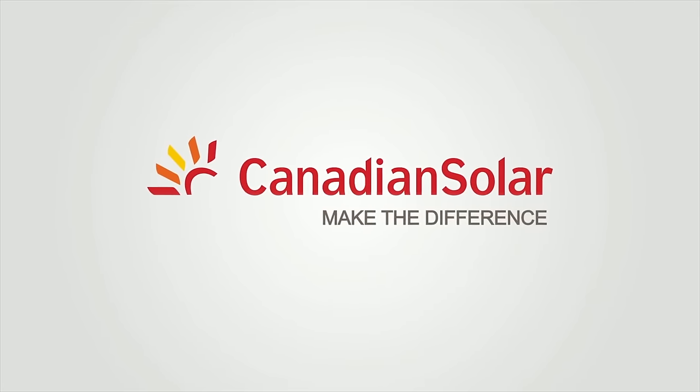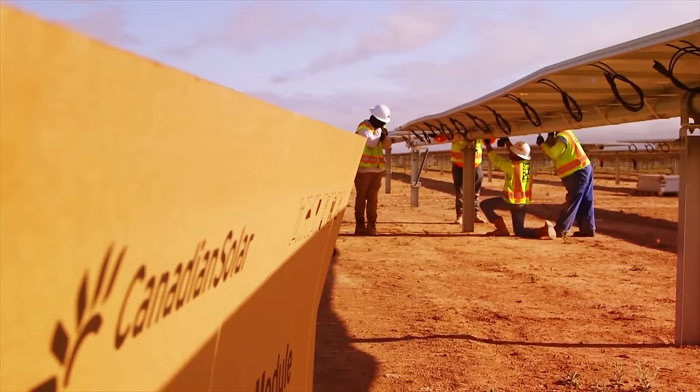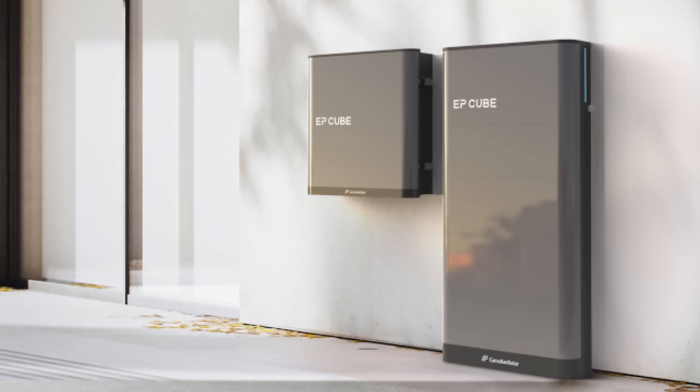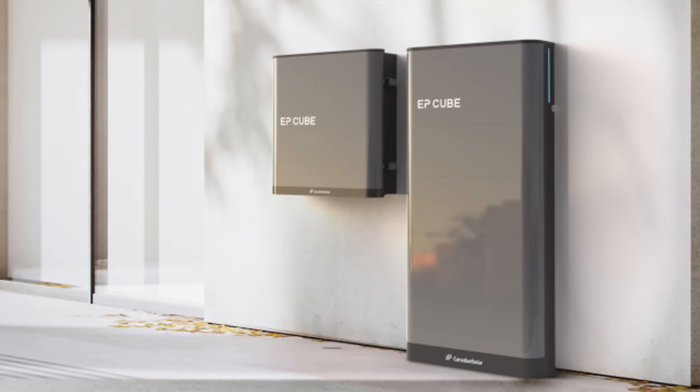Starting from number seven, we have Canadian Solar. A new product on the market just being released at RE Plus in September 2022 is the EP Cube. It's a 10 kilowatt lithium ion phosphate battery solution with an integrated battery inverter. The topology of it is similar to the other big solutions like Powerwall, where you've got the electronics and the battery effectively all in one or two boxes. The advantage of the Canadian one is it does have some scalability, and for some people a 10 or 20 kilowatt is just the right size.